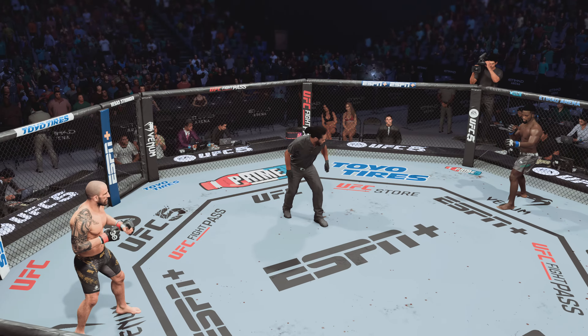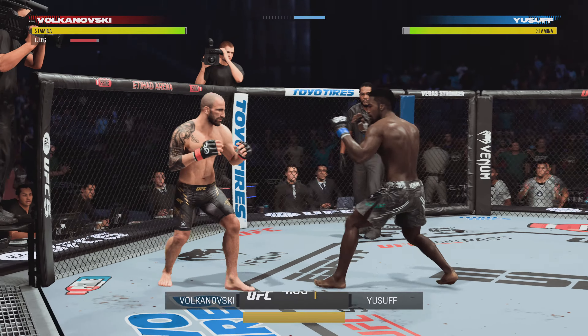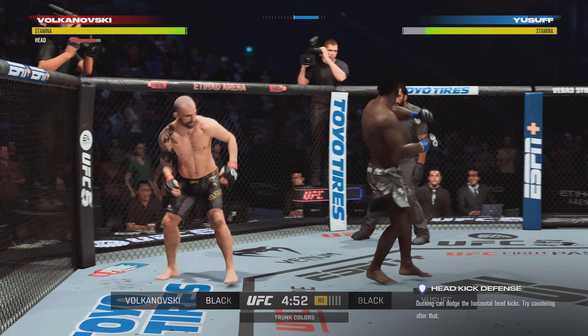You ready to fight? You ready? Let's do it! All right, here we go, early round action with the UFC featherweight champion, Alexander Volkanovski.